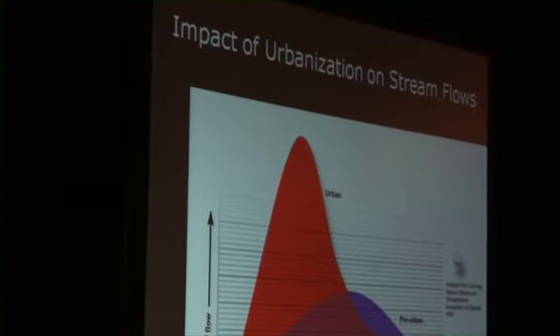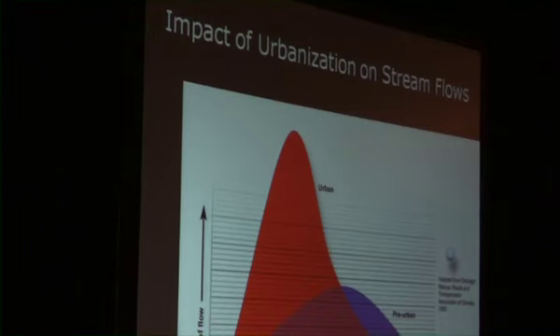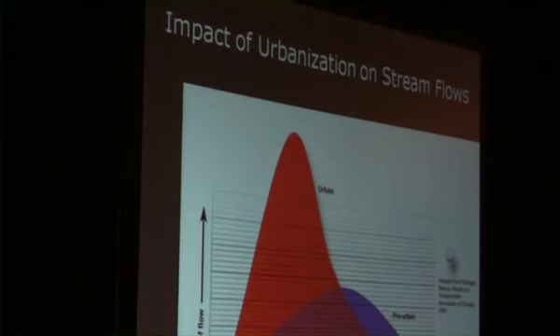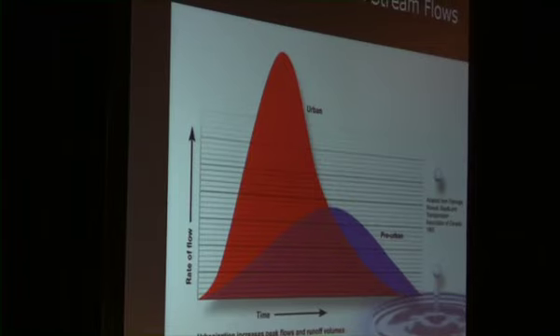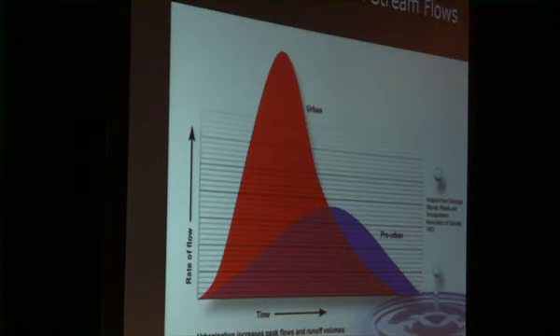But when we cover our watershed with impervious area we drastically change the hydrograph. Pre-development the flow is much more gradual over time and much of it is detained, infiltrated, and slowly released. But post-development the flow rate off the land is much much quicker, meaning it's discharged quickly into creeks and streams and the marine environment. For example in the Bowker Creek watershed, within six hours of a rainfall all of that water has already made it off the land, through the stormwater system, through the creek and into the marine environment — whereas in a natural watershed that can take something like six weeks.